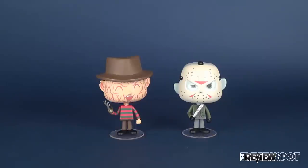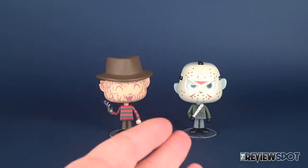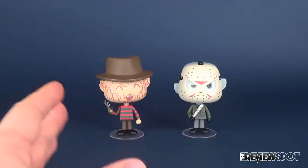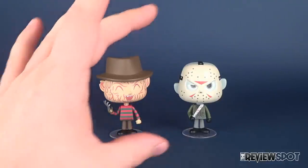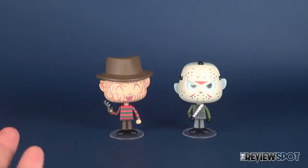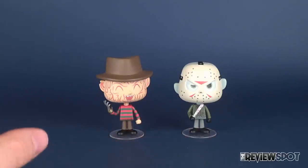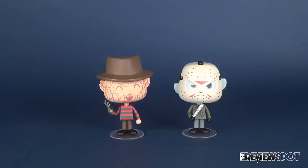The vinyls are packed in twos. So for Freddy Krueger and Jason Voorhees, they could have technically done a Freddy Krueger and Nancy and then a Jason Voorhees and a Tommy. But I guess people would probably be more interested in getting the killers themselves and not necessarily any secondary characters. So they just went right to it and gave us a Freddy and a Jason.